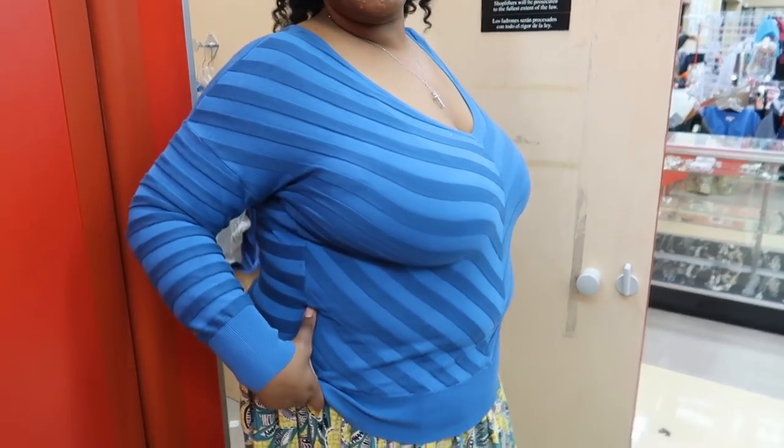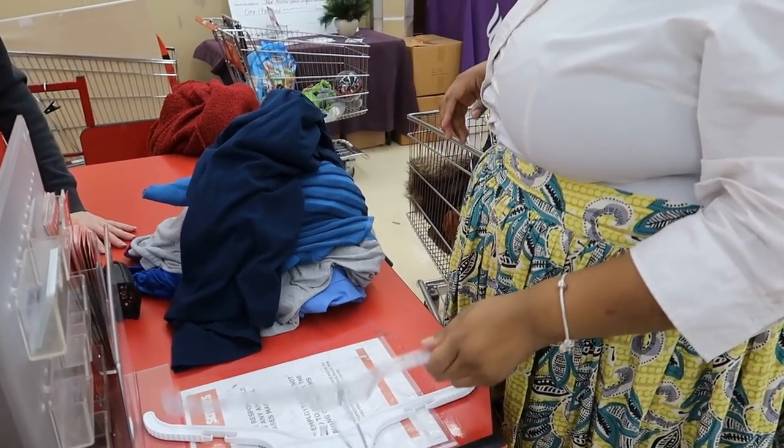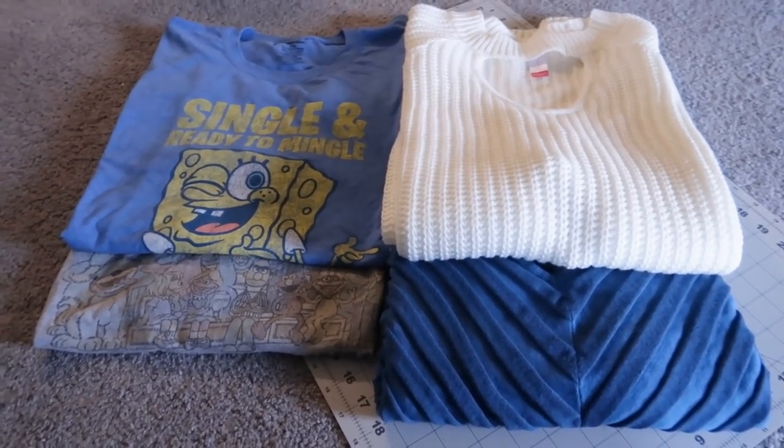It just kind of comes here and then goes straight, so this might be a good one for just the opening. All right, let's get this DIY party started.